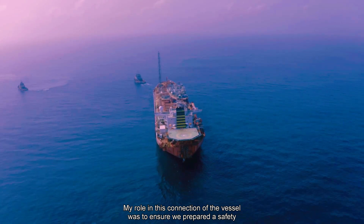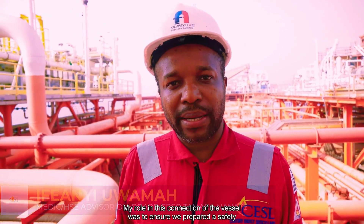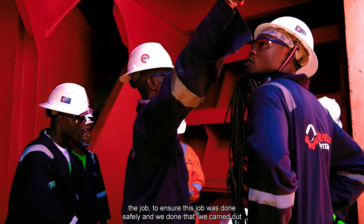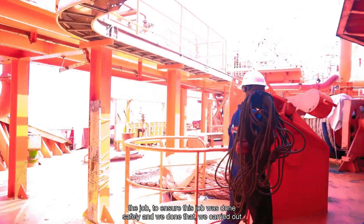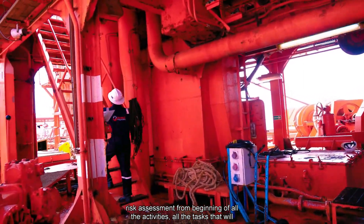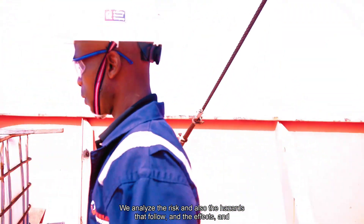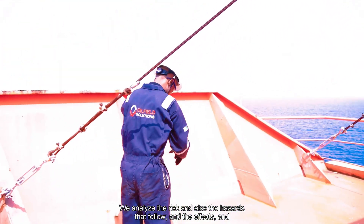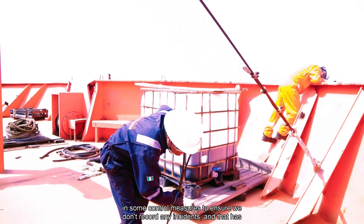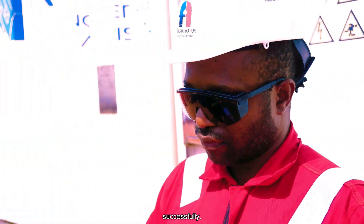My role in the disconnection of the vessel was to ensure we prepare the safety analysis of the job, to ensure this job was done safely. We carried out an in-depth risk assessment from the beginning — covering all the activities and tasks that would take place. We analysed the risks and the hazards involved, and the effects, eventually putting in control measures to ensure we don't record any incident. And that has been done successfully.